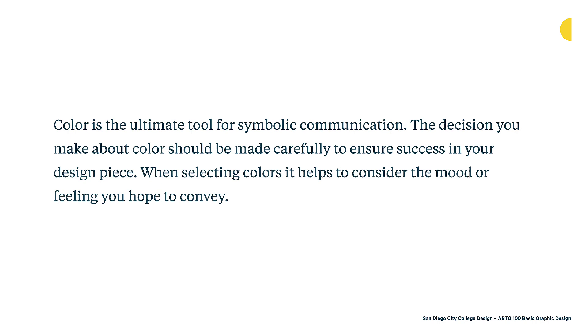When selecting colors, it helps to consider the mood or the feeling you hope to convey. Choosing colors in design is often not about what colors we like, but most often it's about what will actually create the outcome that we desire — what's appropriate for the project, the mood, or the product that we're considering.